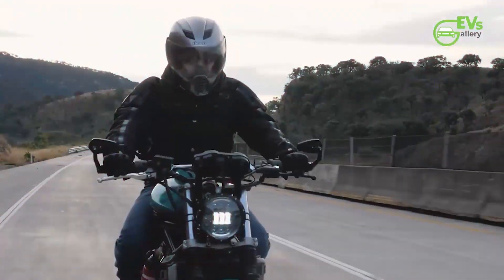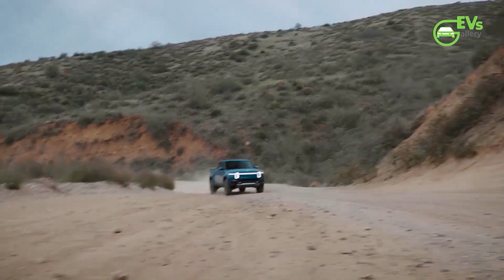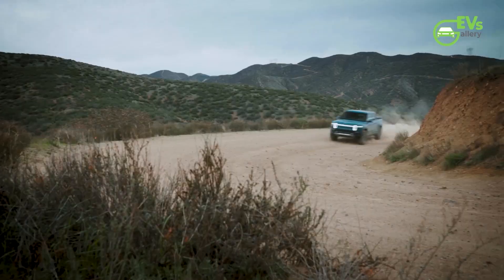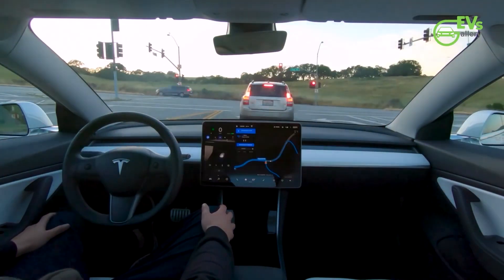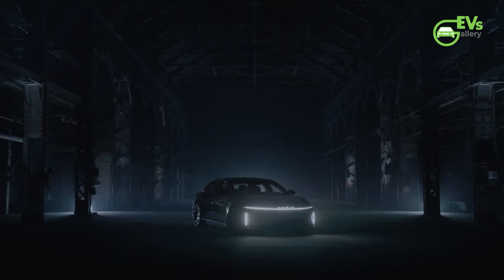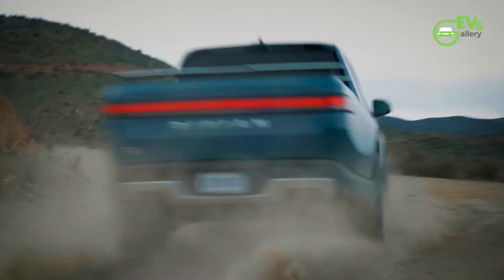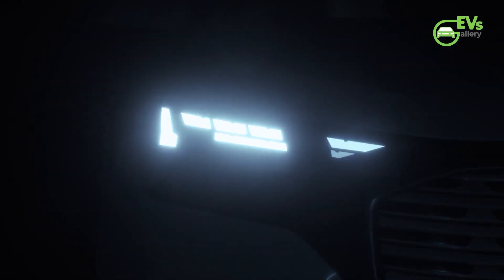Hello EV fans, welcome back to EV's Gallery. We are thrilled to announce the launch of three exclusive membership levels on our channel: Spark, Voltage, and Gigawatt. Become a member today and unlock fantastic perks. If you haven't subscribed yet, hit that subscribe button and turn on the notification bell to stay charged with the latest updates.